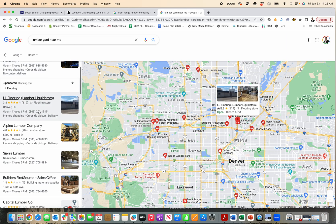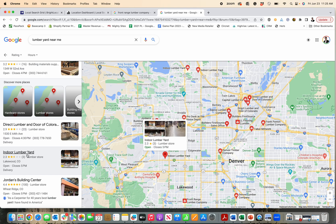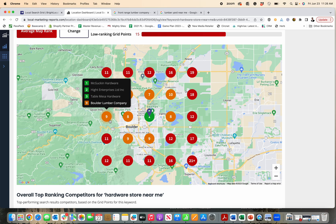And if you're number nine, you can see how far down they would be — one, two, three, four, five, six, seven, eight, nine — if I was searching from that location right there.